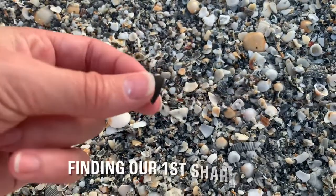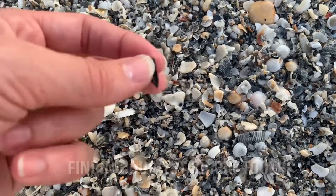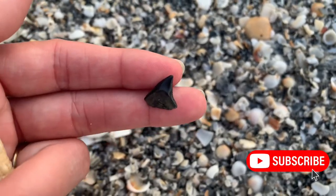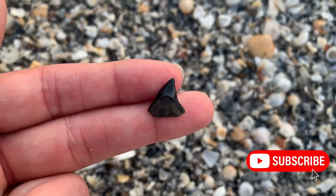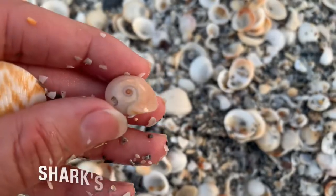We are at Juno pier today and I found a shark tooth. We were told to come here and find some teeth — I think it's a tiger but not completely sure, but pretty cool!